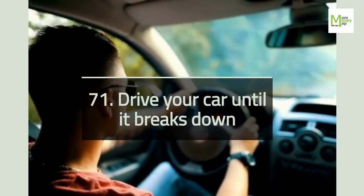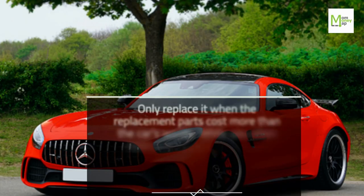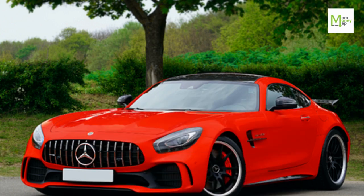Tip 71: Drive Your Car Until It Breaks Down. Only replace it when the replacement parts cost more than the car's worth. While you often need a car to get around, they're the biggest money guzzlers — make sure you're squeezing every last mile from the car you own.